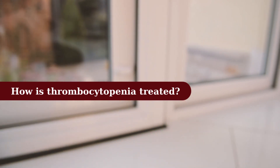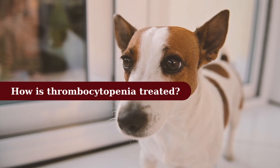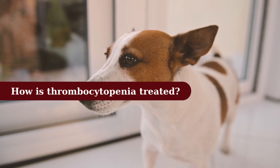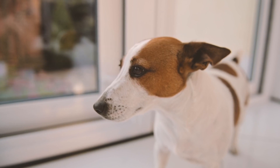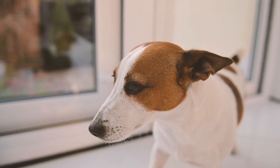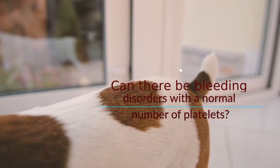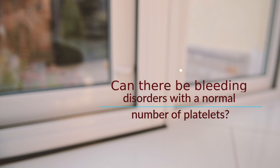How is thrombocytopenia treated? If the blood loss is acute or sudden, a blood transfusion may be required to stabilize the patient. Platelet-rich plasma can also be used to temporarily increase the number of platelets and reduce spontaneous bleeding. Other treatments will be needed to address the specific underlying cause and minimize or prevent a recurrence.